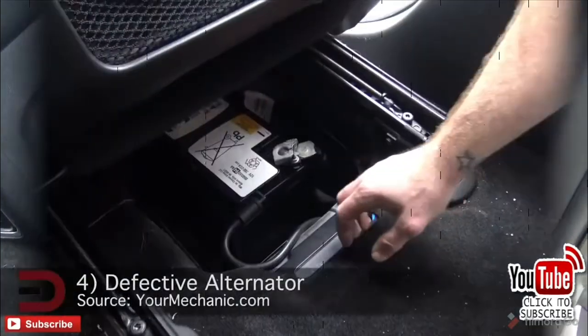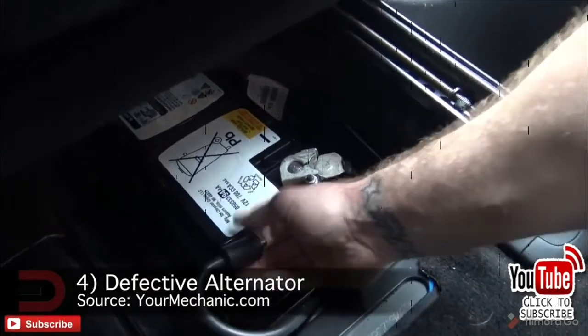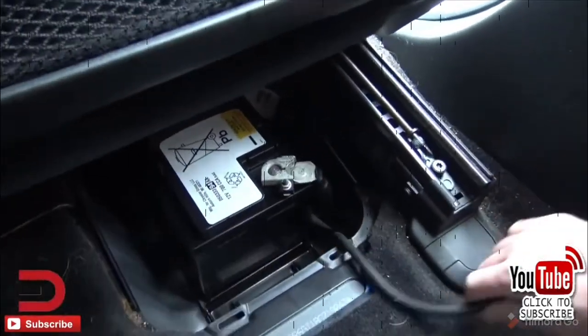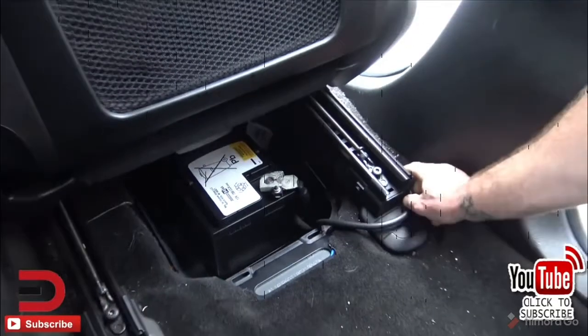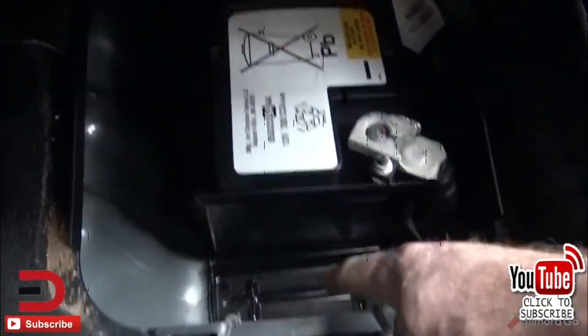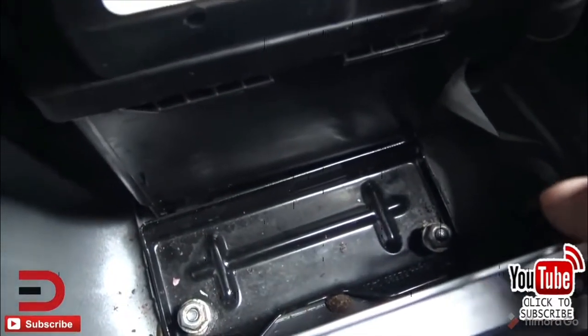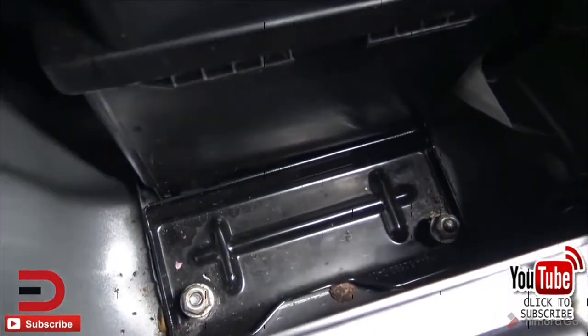Number four: a defective alternator. A car alternator recharges the battery and powers certain electrical systems like lights, radio, air conditioning, and automatic windows. If your alternator has a bad diode, your battery can drain. A bad alternator diode can cause the circuit to charge even when the engine is shut off, and then you'll end up in the morning with a car that won't start.